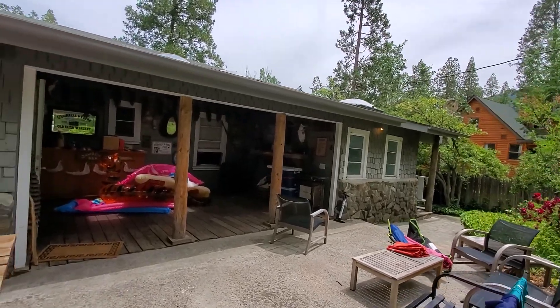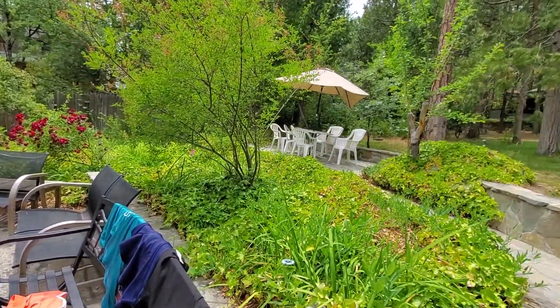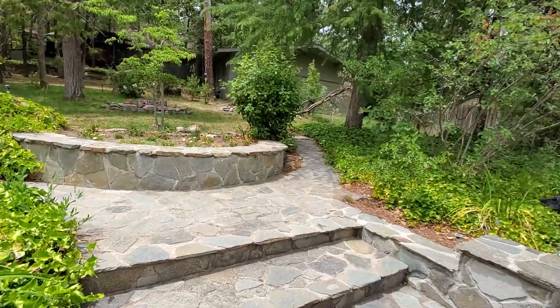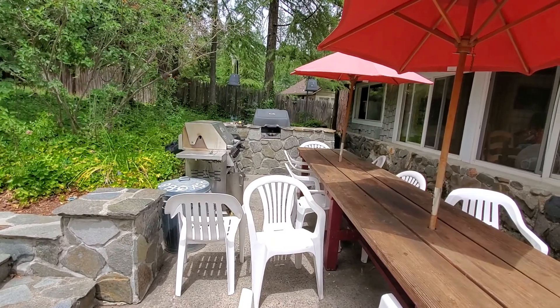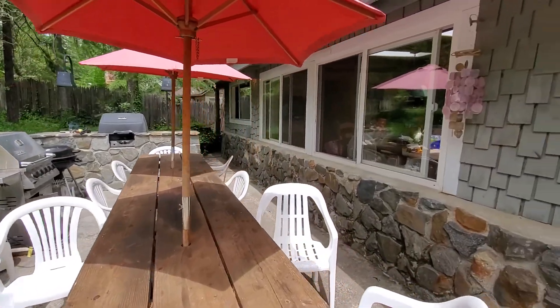Very nice back here — some beautiful rock work. Someone has put some money into the rock work, but unfortunately they didn't keep up the maintenance of the yard. We've enjoyed this backyard very much while we've been here. Over here is a really nice barbecue area with propane plumbed into that barbecue, so you don't have to worry about that.